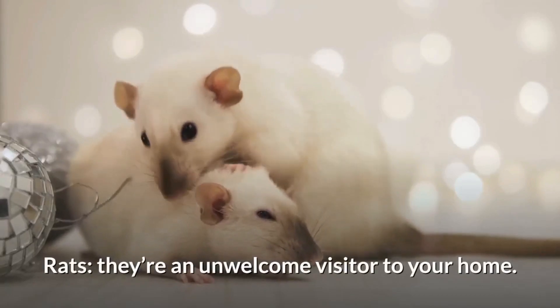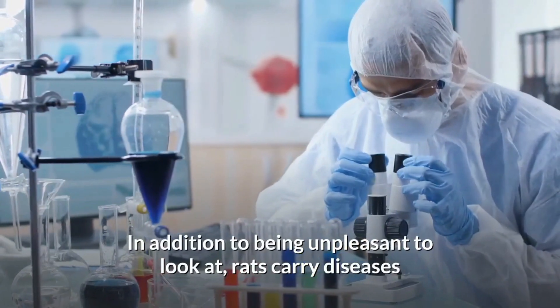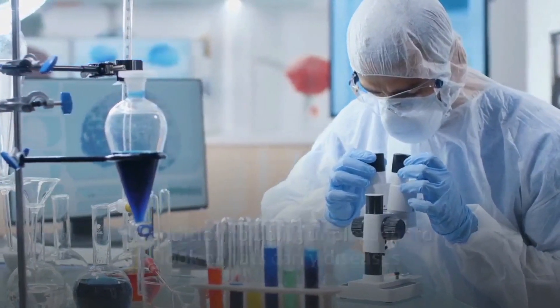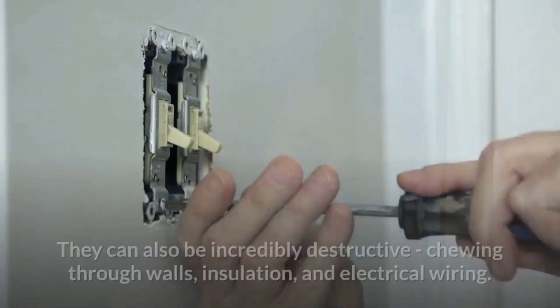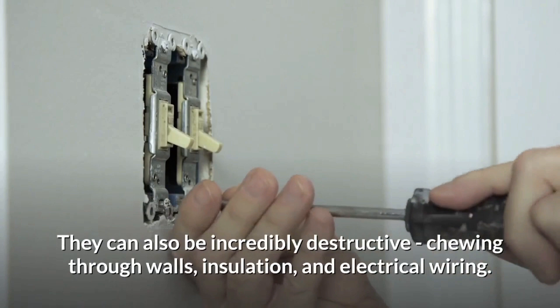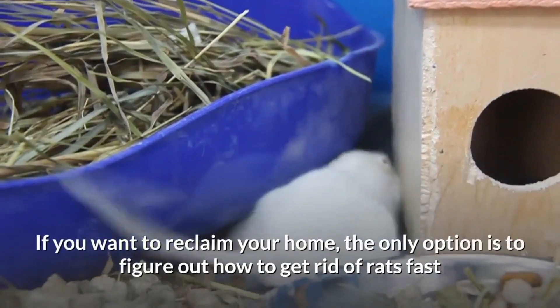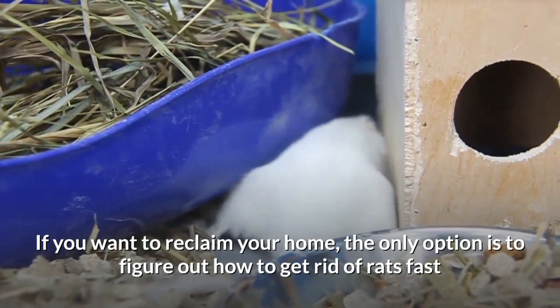Rats are an unwelcome visitor to your home. In addition to being unpleasant to look at, rats carry diseases and pose a health risk to the people you love. They can also be incredibly destructive, chewing through walls, insulation, and electrical wiring. If you want to reclaim your home, the only option is to figure out how to get rid of rats fast.